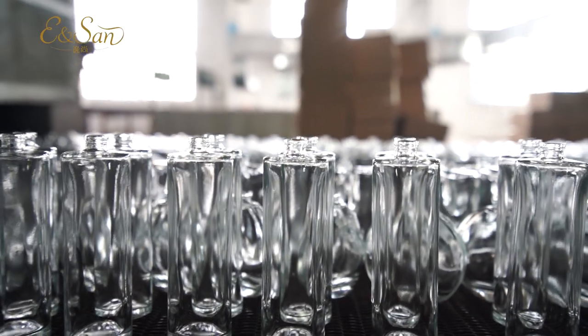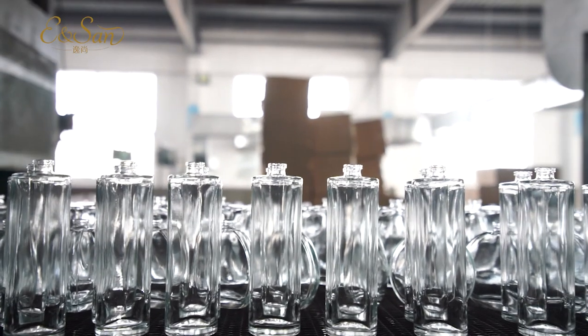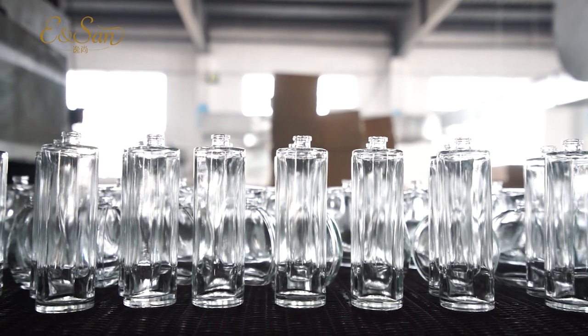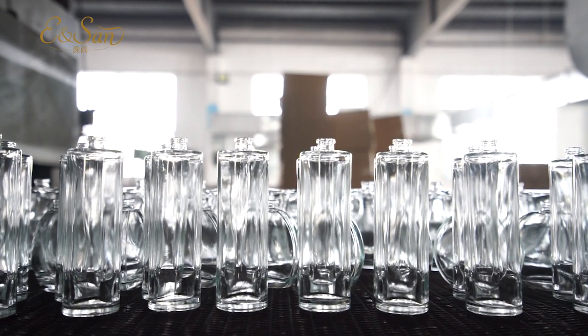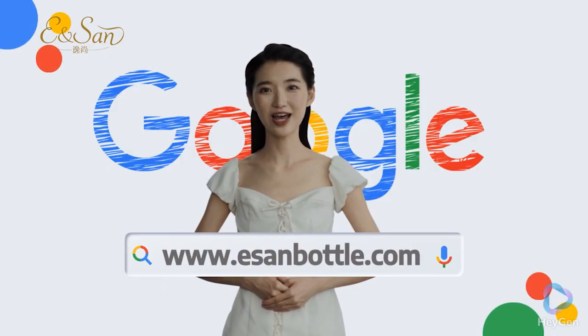In conclusion, the production of glass bottles is a delicate and complex process that requires high temperatures, high-tech production equipment, and strict quality control. Stop tedious searching and come to essence bottle now.